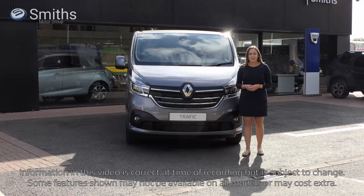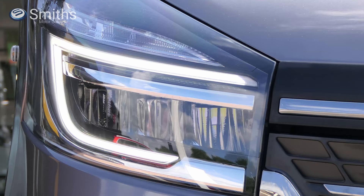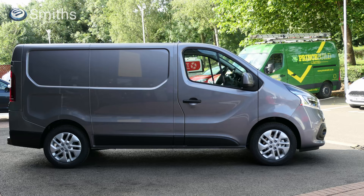The Renault Trafic was already a very handsome van and with this update the look has been brought right up to date. At the front you'll find chrome detailing on the grille which adds a more premium look, while the LED daytime running lights feature the same C-shaped design that you'll find on Renault's passenger cars.